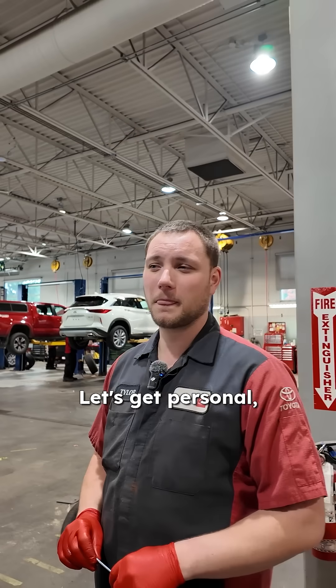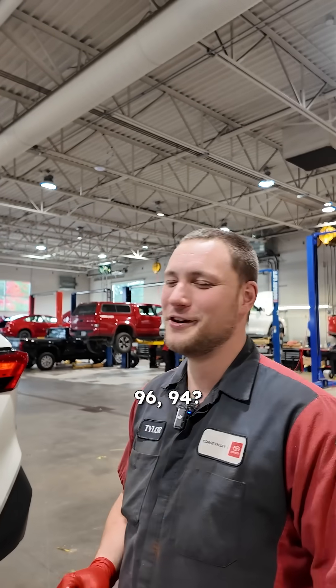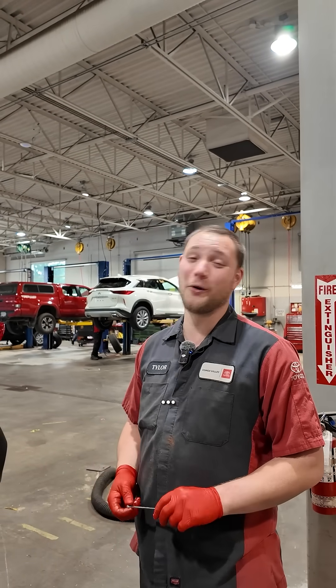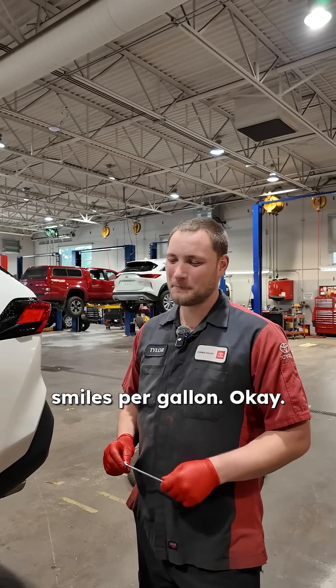Let's get personal though — you drive a big old truck. I do. Do you use premium, 96, 94? Not even a chance. I drive in smiles per gallon, not miles per gallon. So there's no way I'm filling it up with premium. I like that — smiles per gallon.